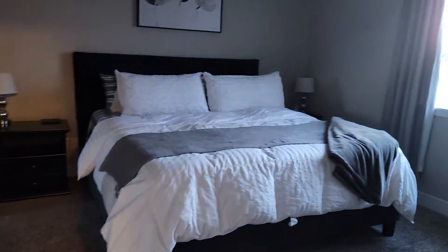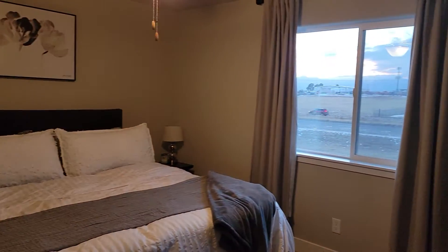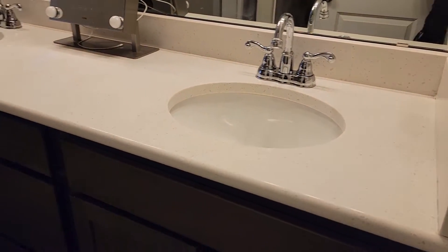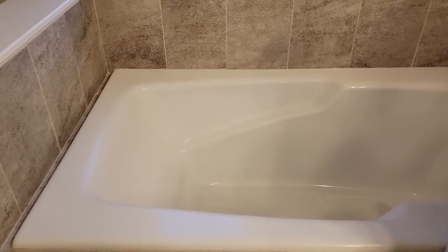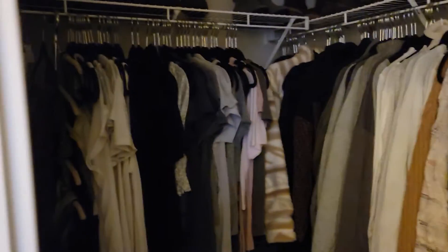Must have missed the light switch back there. So I think the master is over here. That's a nice bathtub, first thing I noticed. Double sinks and a big bathtub. Walking closet. And the shower is over here behind the door.